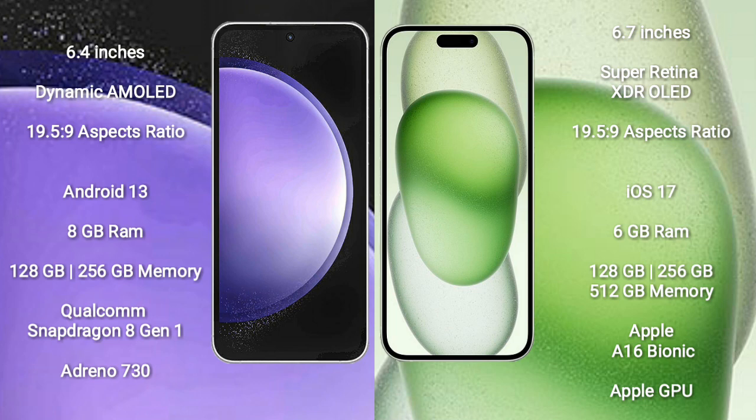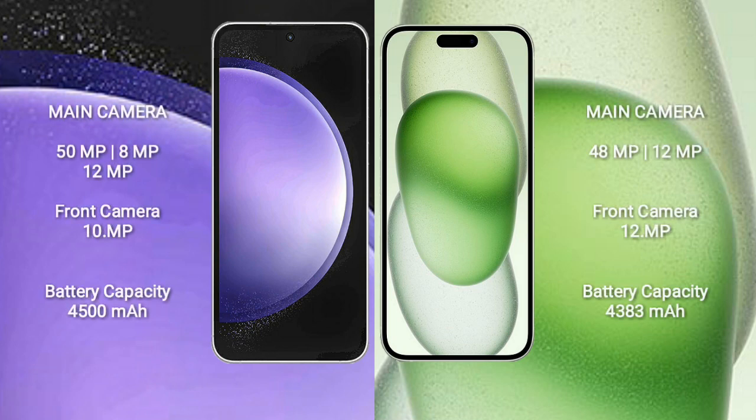Samsung Galaxy S23 FE comes with 8GB RAM and 128GB to 256GB internal storage, Qualcomm Snapdragon 8 Gen 1 processor and GPU Adreno 730. iPhone 15 Plus comes with 6GB RAM and 128GB to 512GB internal storage, Apple A16 Bionic processor and Apple GPU.